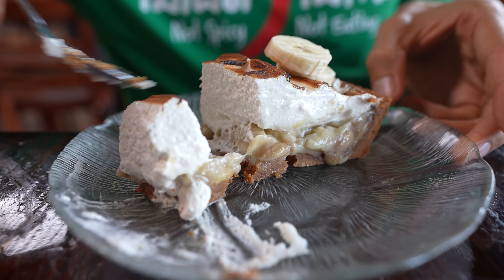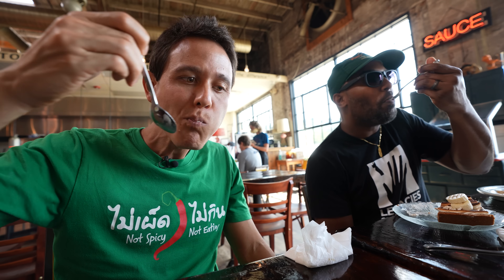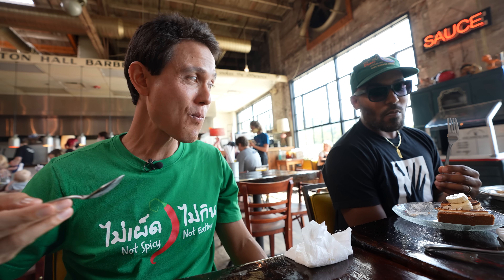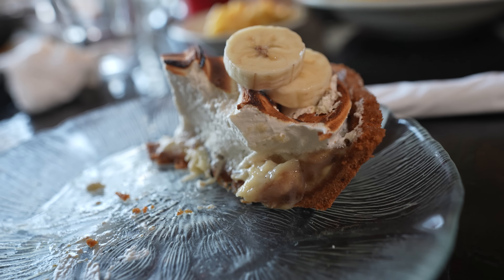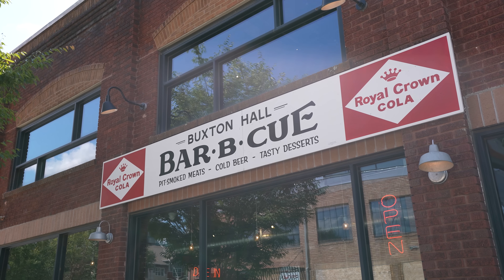For dessert the banana cream pie, which they said is one of the highlights of dessert here. The bananas are just kind of melting — really good. That was delicious overall — the range of food, the smoked meats, the cheesesteak was incredible, and the fried chicken sandwich. From here we're gonna walk into downtown Asheville — about a 10-minute walk — on our way to the next place, which is a food hall.